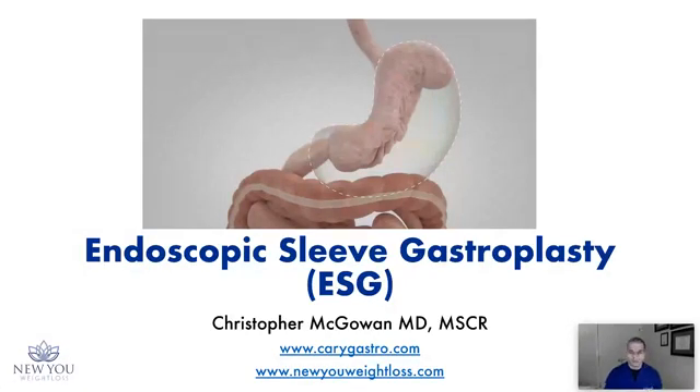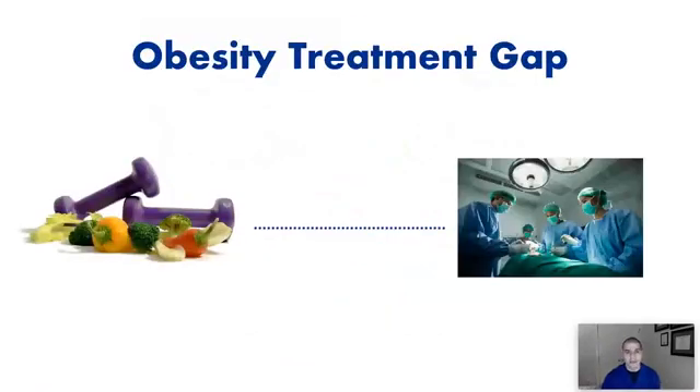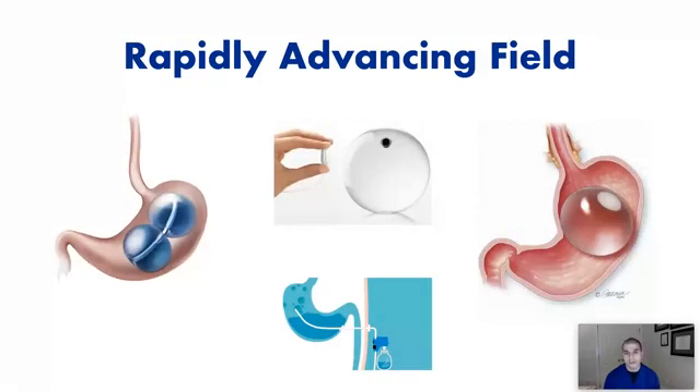This is really an exciting time because traditionally we had very limited options between two extremes. When looking at weight loss, we had diet, exercise, and lifestyle change — certainly the foundation of any weight loss program — but realistically that doesn't always work out for everybody. The next step was surgical: bariatric surgery is the most effective weight loss treatment, but for many individuals it seems too drastic and permanent. Between those two extremes, until recently, there really was not much to offer. But now we have excellent endoscopic opportunities, and this is a very rapidly advancing field.